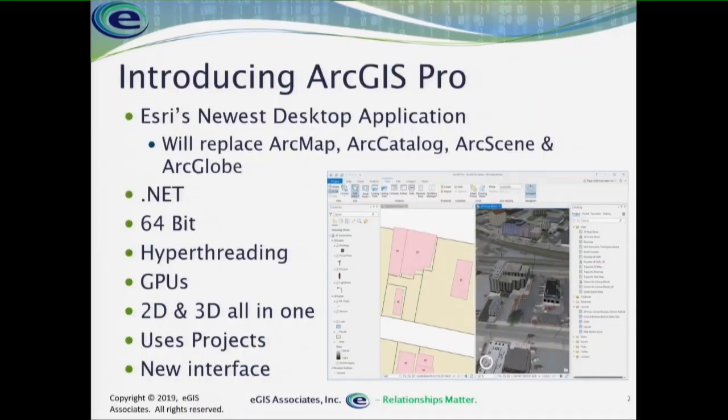ArcGIS Pro is Esri's newest desktop GIS application for the GIS professional — for the one that's out there authoring data, doing analysis, creating tools, and all those kinds of things. It is replacing — and let me say that again — it is replacing ArcMap, ArcCatalog, ArcScene, and ArcGlobe.